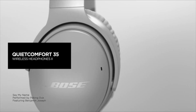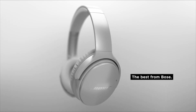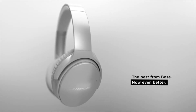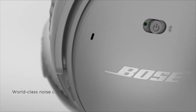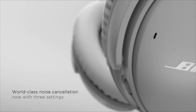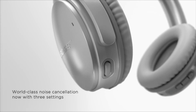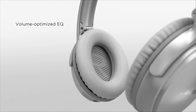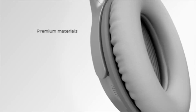Number 4. Bose QuietComfort 35-2. The Bose QC35-2 shows why the company is so popular amongst travelers with class-leading noise cancellation and balanced sound. They may not be the most detailed or exciting sounding headphones, but they will sound great to most listeners. The addition of Google Assistant is a nice addition, but not a must-have.